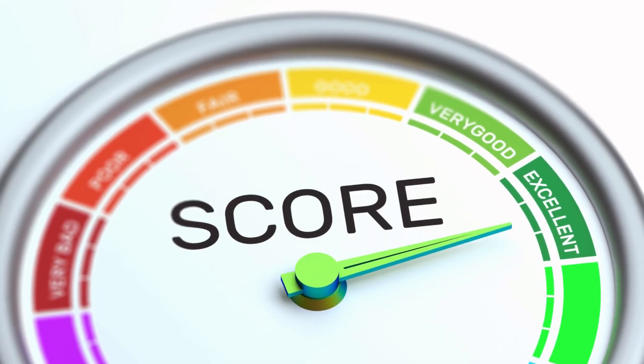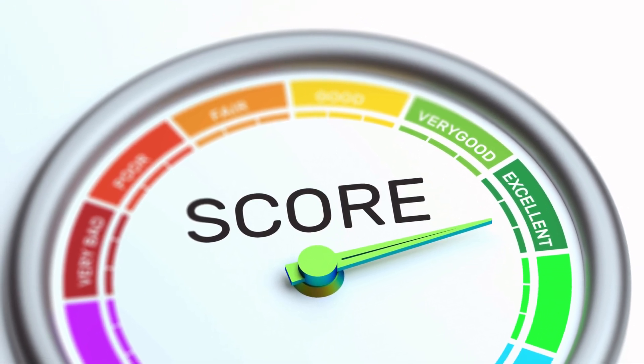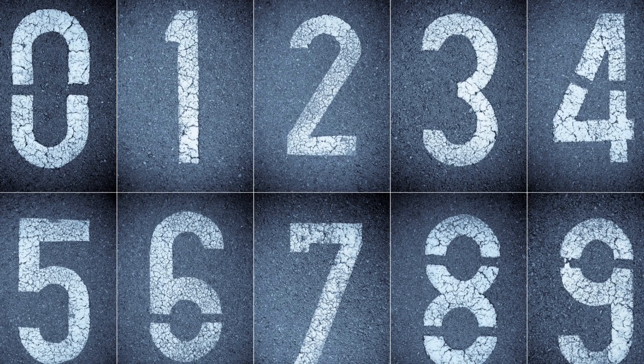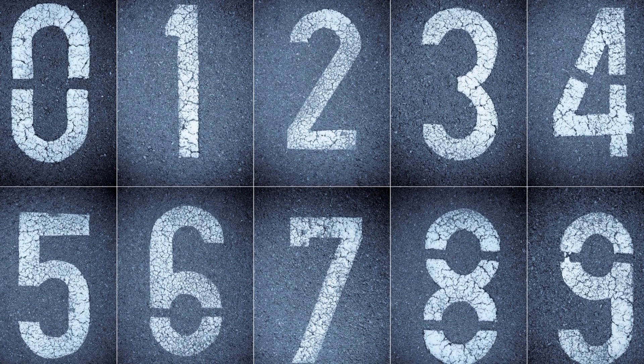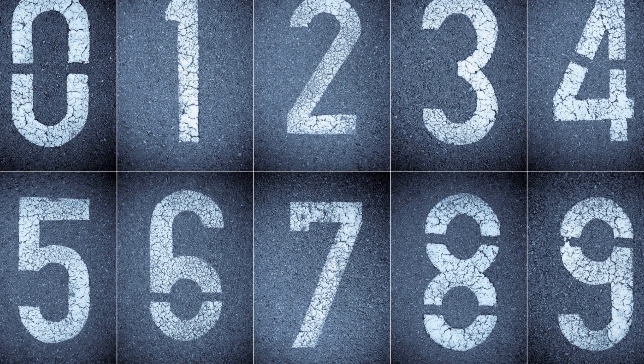How is the IELTS exam scored? The IELTS exam is scored on a nine-band scale. Each section — listening, reading, writing, and speaking — is assigned a band score ranging from zero to nine, and then an overall band score is calculated as an average of the individual scores.